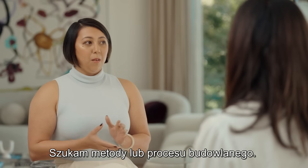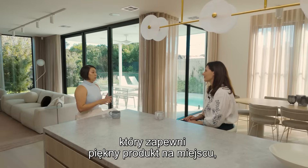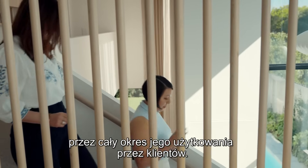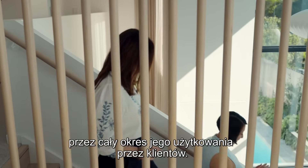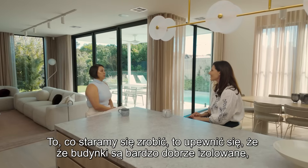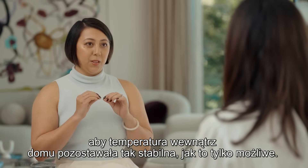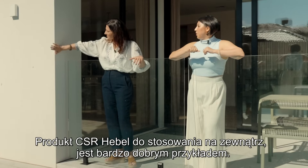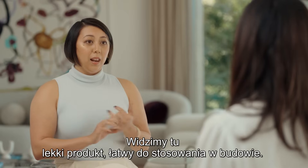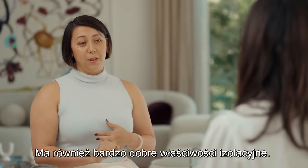Can you tell us more about the selection process when it comes to materials? What are you looking for? I'm looking for a construction method or process that is going to deliver a beautiful product on site, but also that's going to help enhance the livability of my home for the lifetime of the home for our clients. What we're trying to do is make sure that the builds are very well insulated so that the temperature inside the home stays as regular as possible. CSR Hebel's external product is a very good example of that — a lightweight product, easy to build with, and with very good insulation properties.